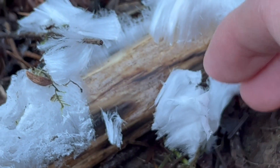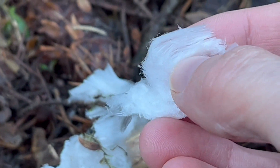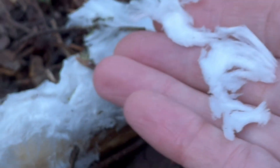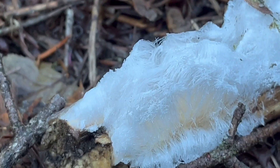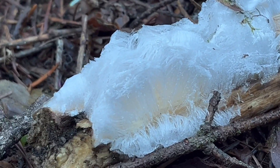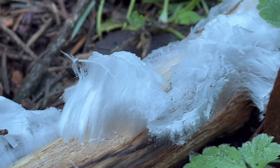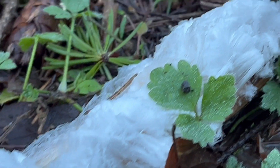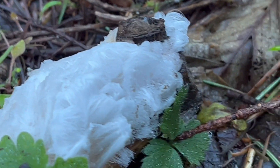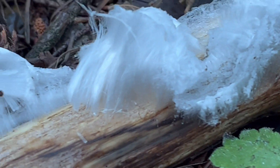So this is the hair ice — Exidiopsis effusa — and really such a cool sight out here. Super thrilled. Keep your eye out if you're here in the Pacific Northwest — be examining those alder sticks. It'll stand out, especially if there's no snow in the area. It's likely to catch your eye. Very rare, very cool to see, and crazy to think that this is caused by a fungus.